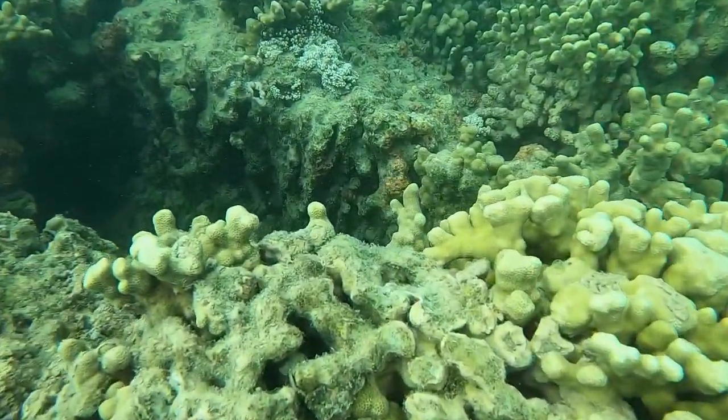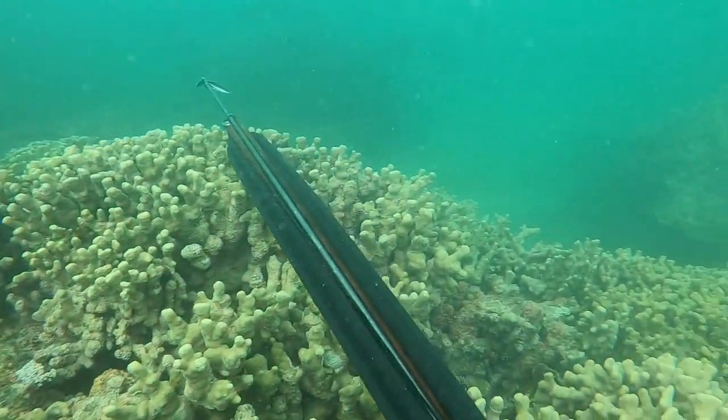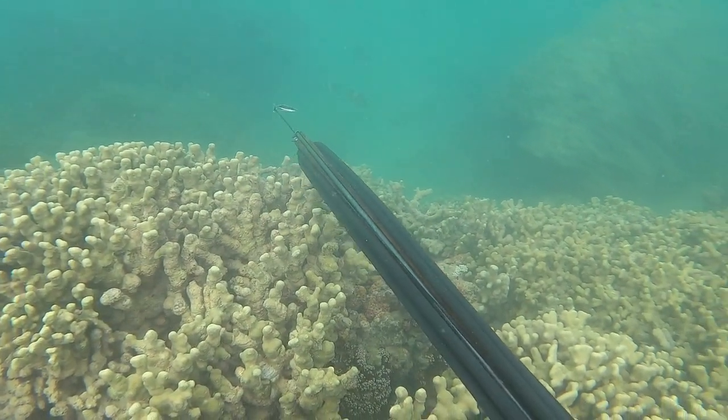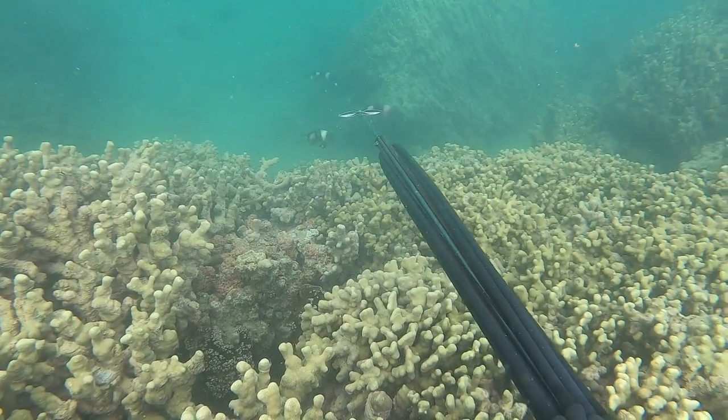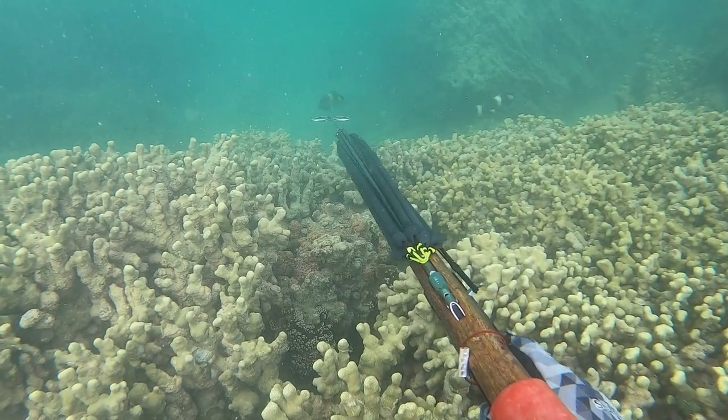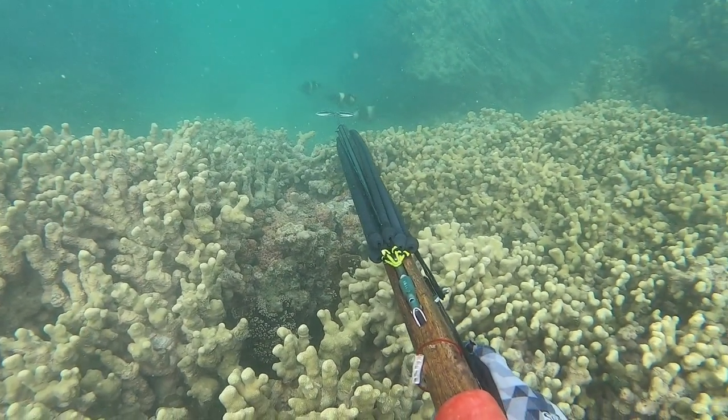Right here I'm diving down and I found a nice-size moana. I'm just kind of waiting for it to come into range, trying to find the school by scratching the reef and doing some typical grunting. It comes into range right there but I'm just waiting for a good shot.